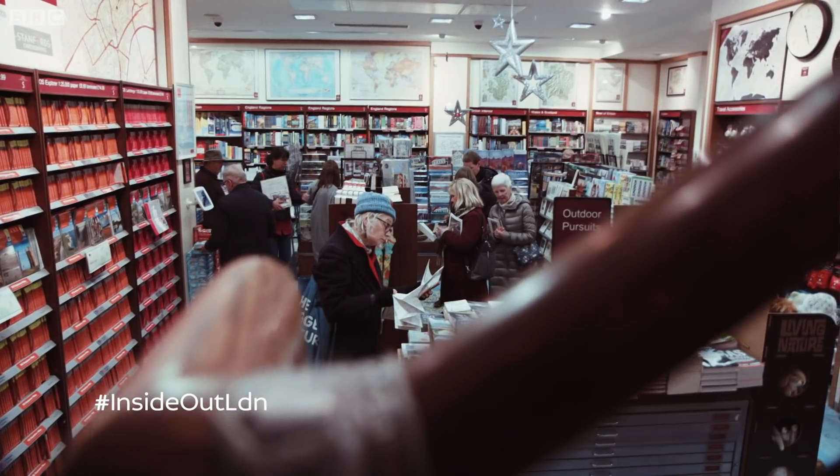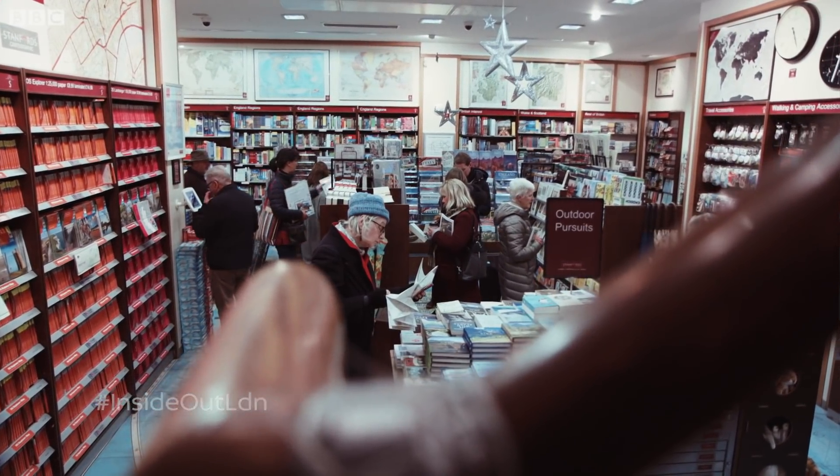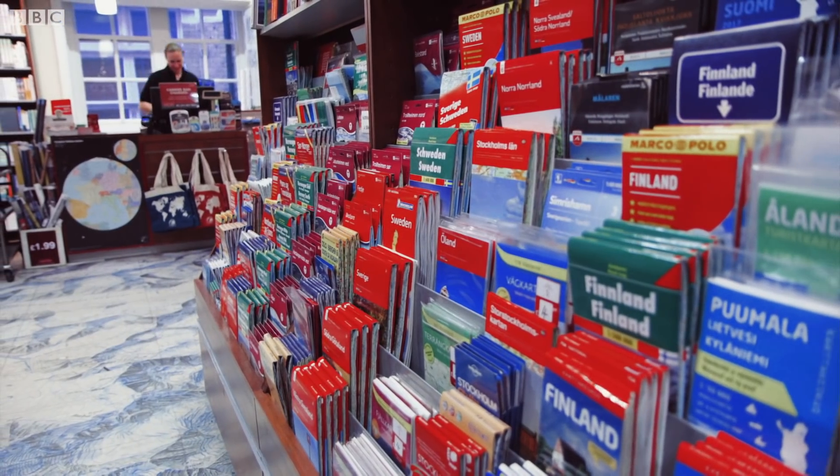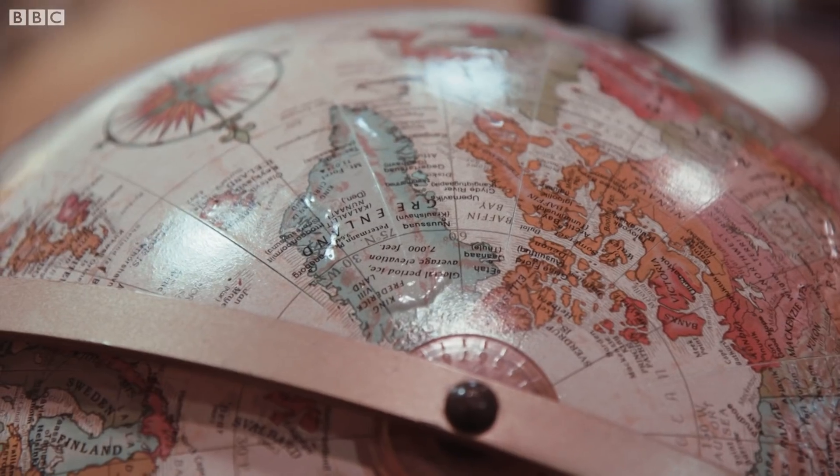It's late 2018. For people who have been bitten by the travel bug, want to discover new places, or love poring over maps and globes, there's really just one place to head for. If you want a map, the only place to go is Stanford.